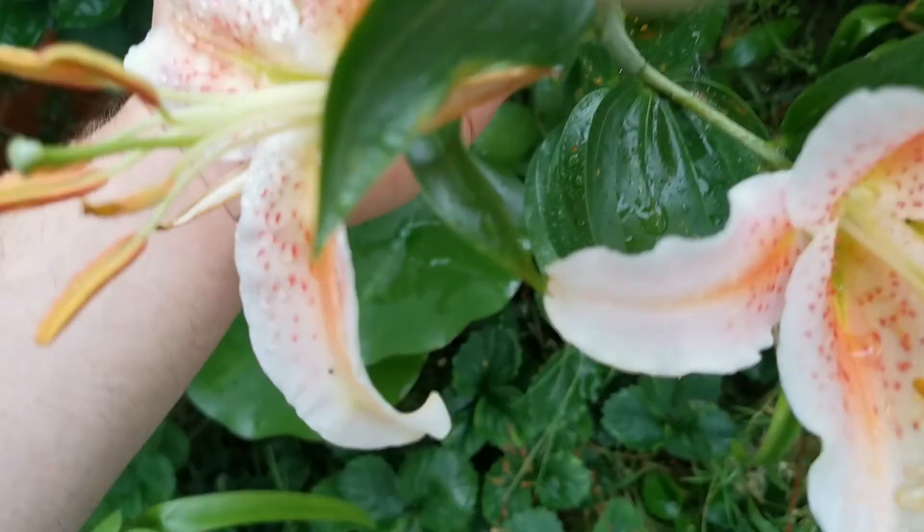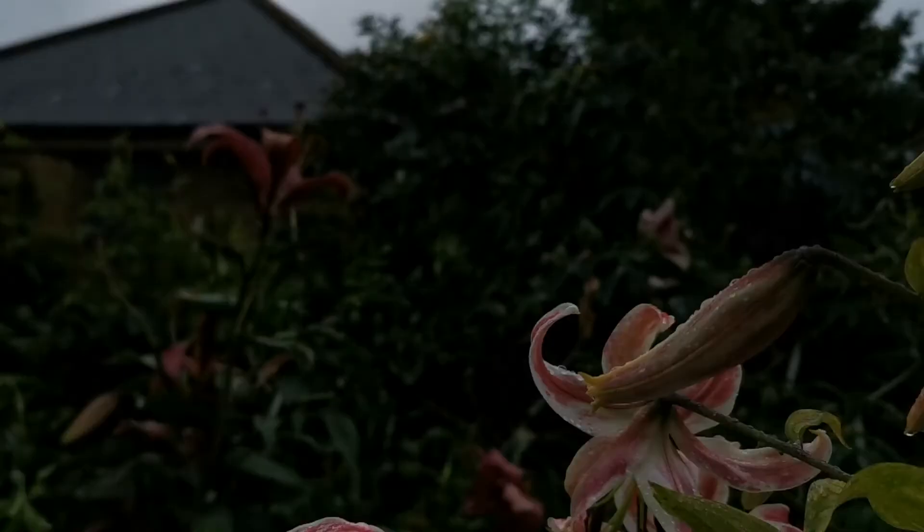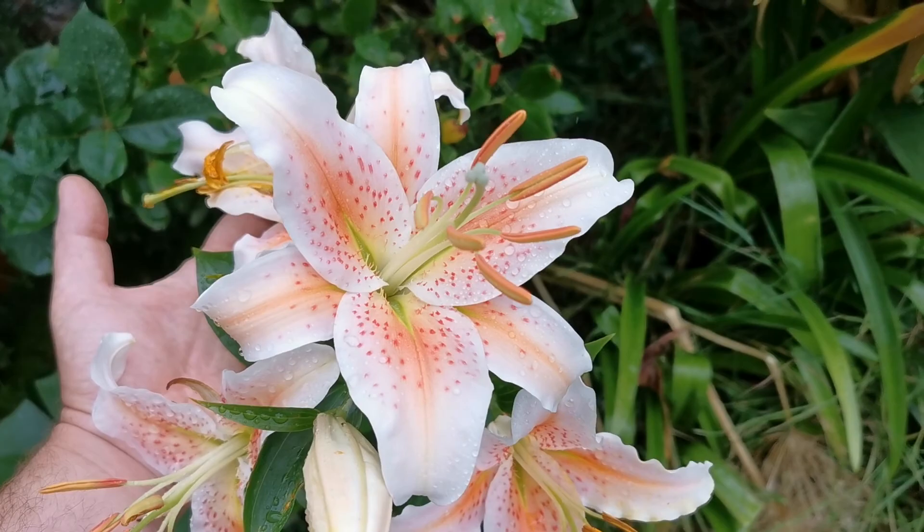The fragrance of the Salmon Star is nice, not particularly strong, but what makes it incredible is the absolutely gorgeous colour. I'm sorry today is a cloudy day, but even so you can see how beautiful the salmon-orange colour is on this lily.